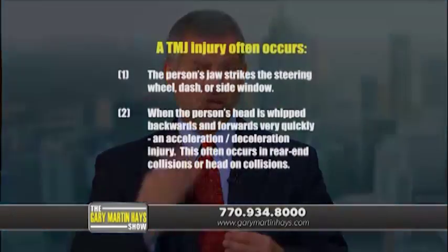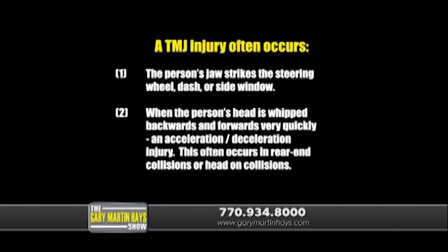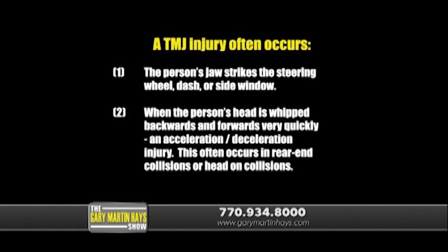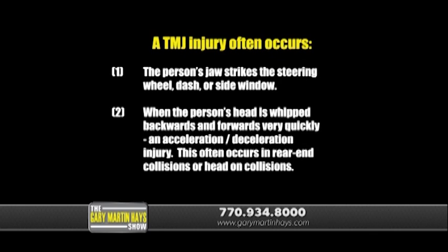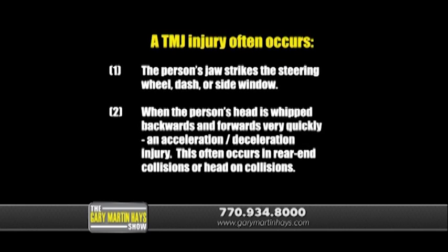A TMJ injury often occurs after one of two things happen: the person's jaw strikes the steering wheel, the dash, or the side window, or when the person's head is whipped backwards and forwards very quickly — called an acceleration-deceleration injury. This often occurs in rear-end collisions or head-on collisions. The force of the impact can cause damage to the soft tissue, the muscles, and tendons in this area.